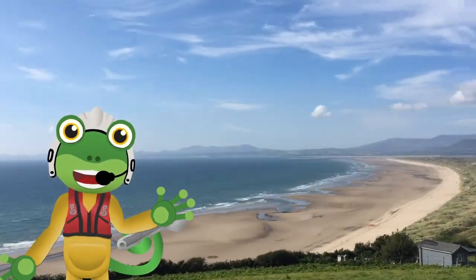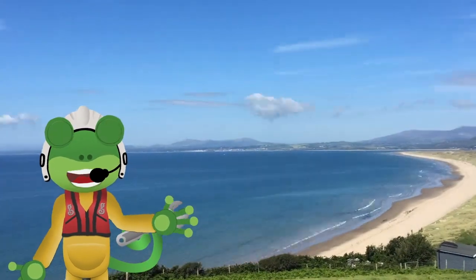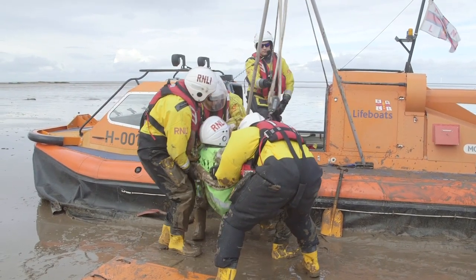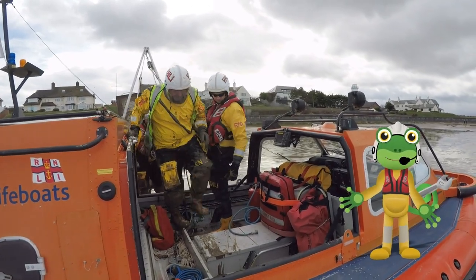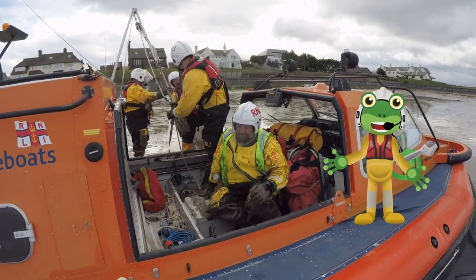Tides are the rise and fall of the levels of the sea — this is something that's happening all of the time, which means that if you're stuck in the mud on the beach, the tide might come in and surround you with water. It's very important to respect the water and make sure you check when the tide is coming in, to make sure you're safe when you're at the beach.